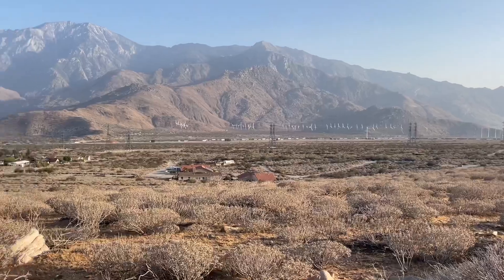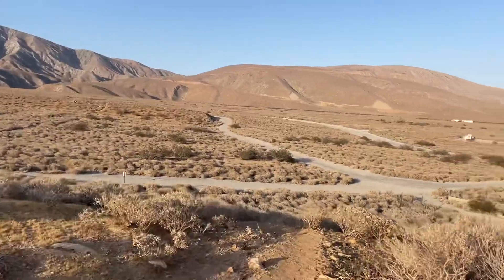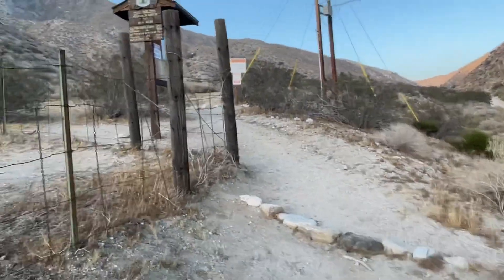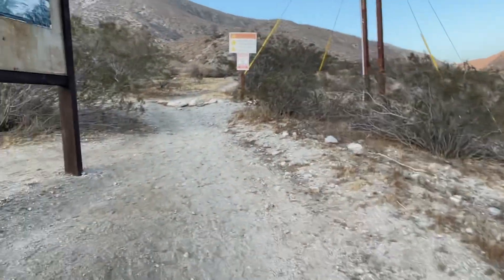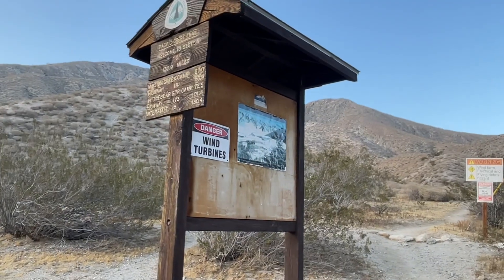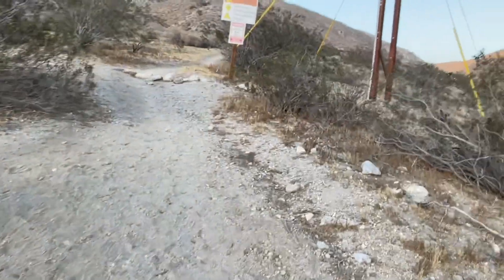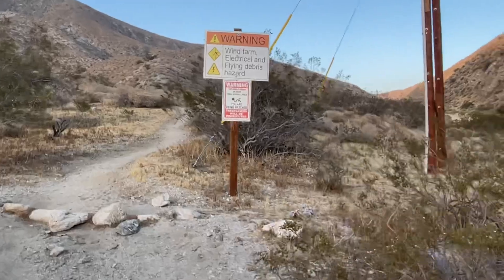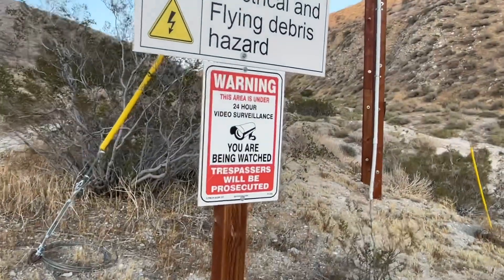Goodbye Cabazon, Palm Springs. Next up, heading back into the mountains and Big Bear City. Getting close to the Mesa Wind Farm — that's where I'll stay tonight. Another mountain quarter or so. Section C: 132.9 miles. Sounds exciting — we love being watched.